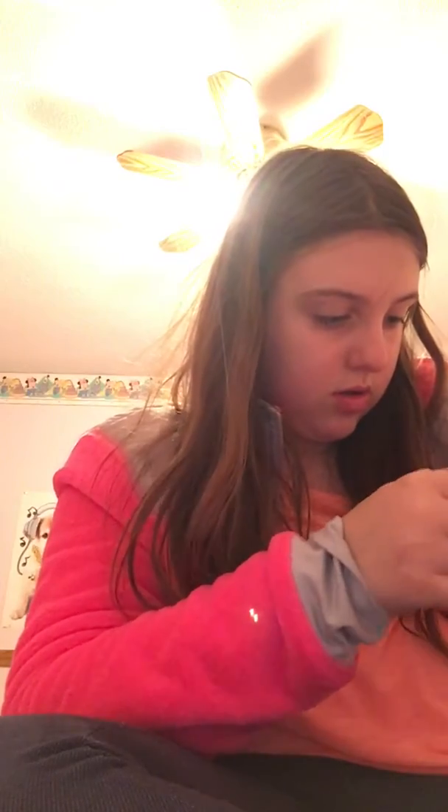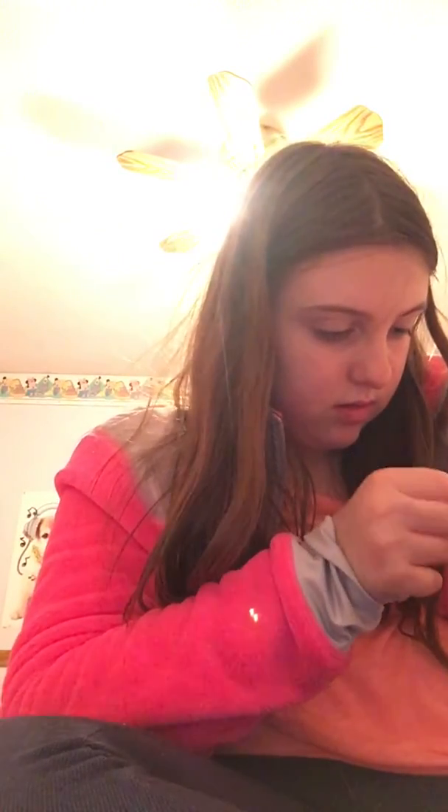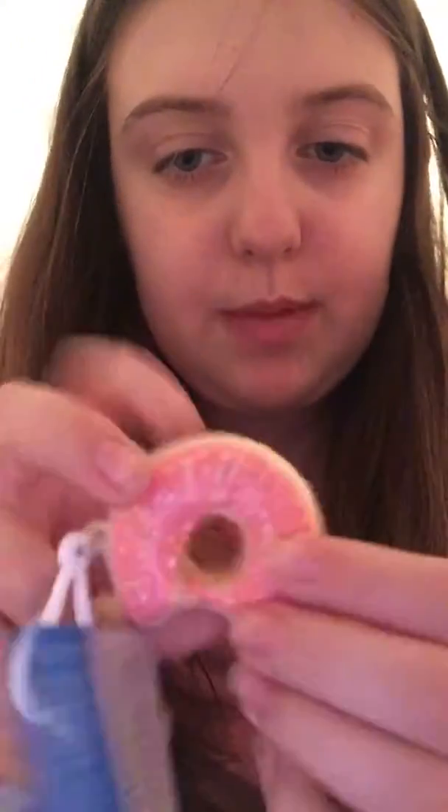And I have — oh, stuck. I'll get it off after. So we have this pink donut.